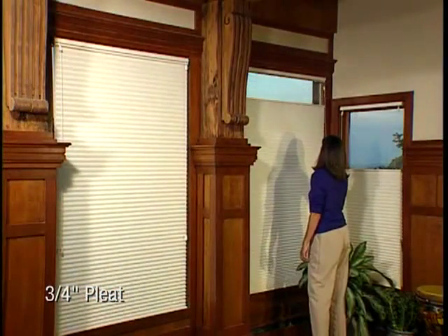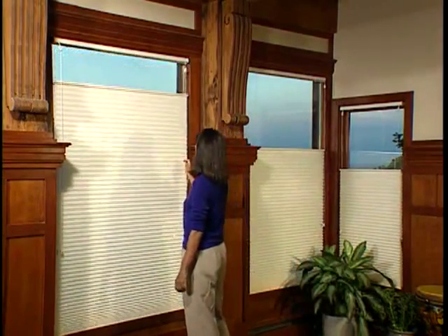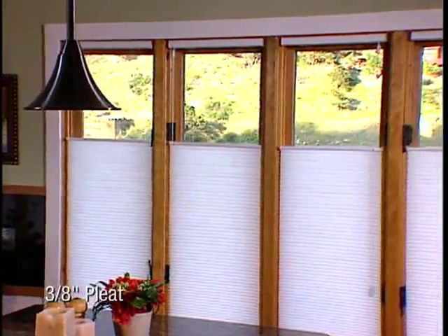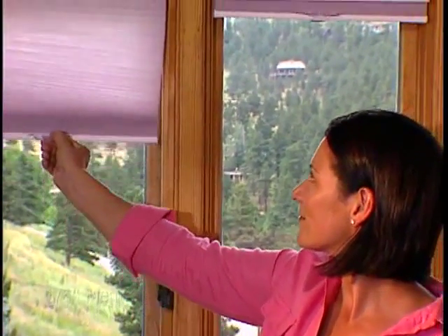Available in sheer, semi-opaque, and opaque. While our popular 3 quarter inch pleat looks at home in any opening, it is best suited for standard size to moderately large windows, in all four opacities, and the largest variety of colors and textures. And for smaller windows, our 3 eighths inch pleat provides a design of perfect proportion, in semi-opaque and opaque fabrics.